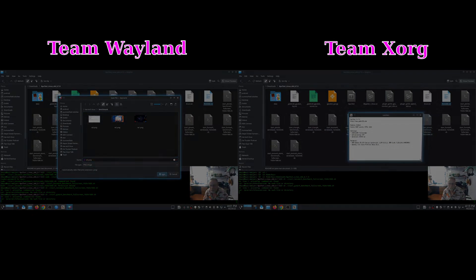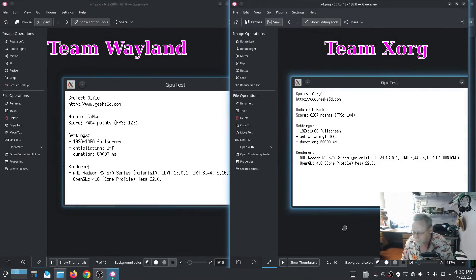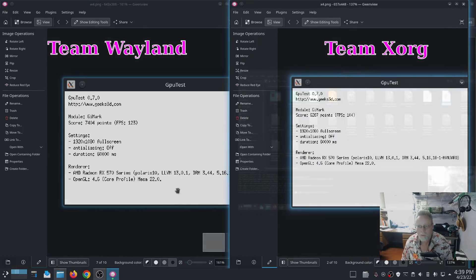The next test was also a GPU test — the GI Mark test. On Wayland we have a score of 7,404 with 123 frames per second. On X we have a score of 6,287 with 104 frames per second.